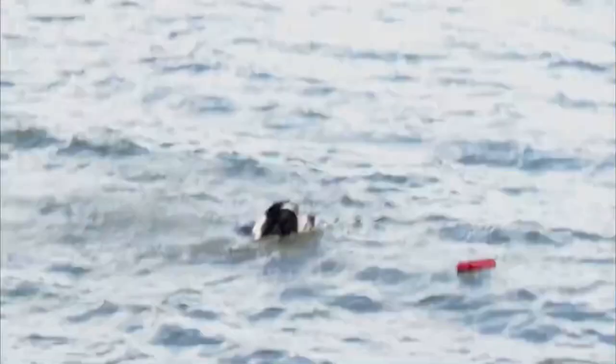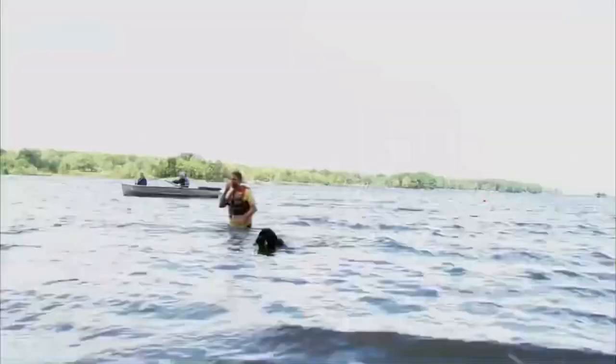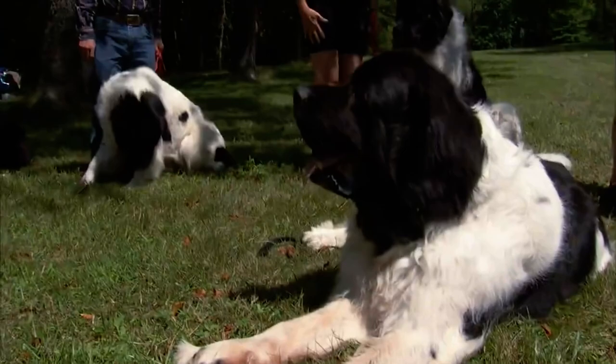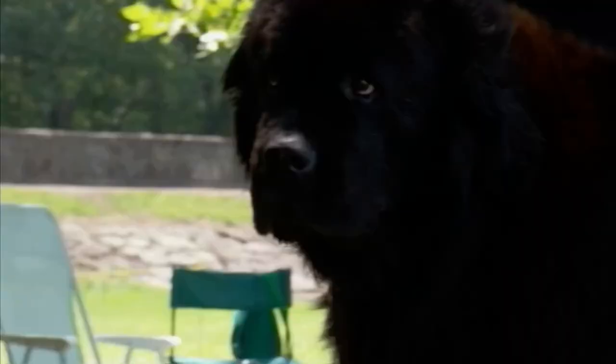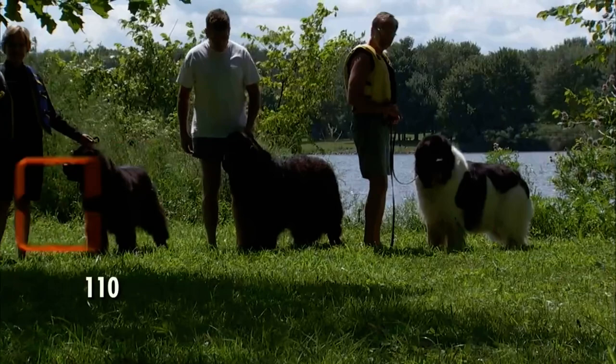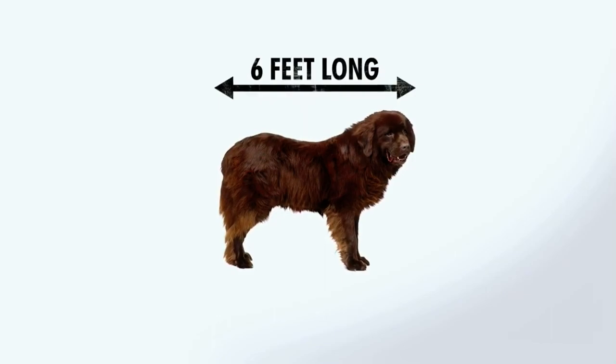All of the Newfie's jobs require a dog of heroic proportion and skill. To haul to shore nets full of cod or a drowning man, the Newfoundland has to be big. In fact, the only sizes these behemoths come in are big, bigger, and jumbo. The largest Newfoundland was nearly six feet long from nose to tail, weighing in at 260 pounds — the size of a baby elephant.